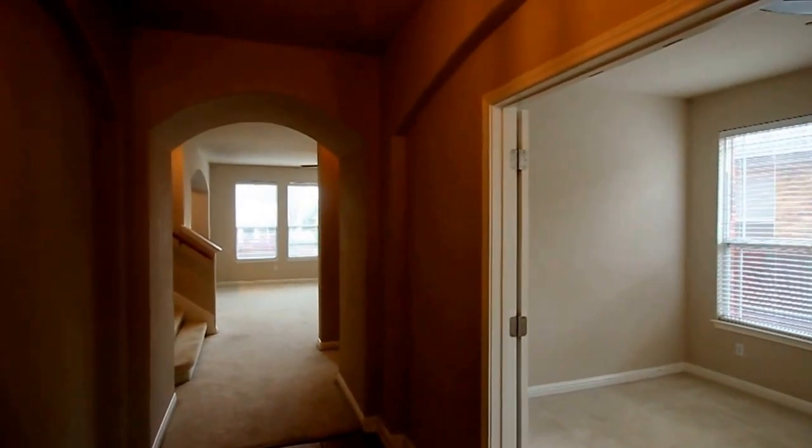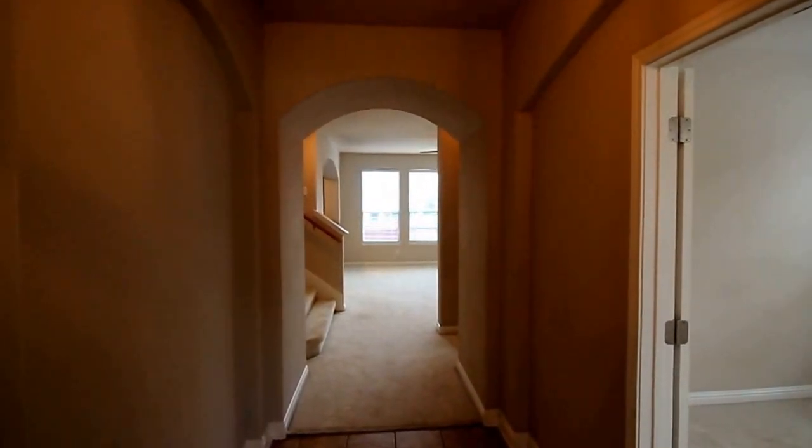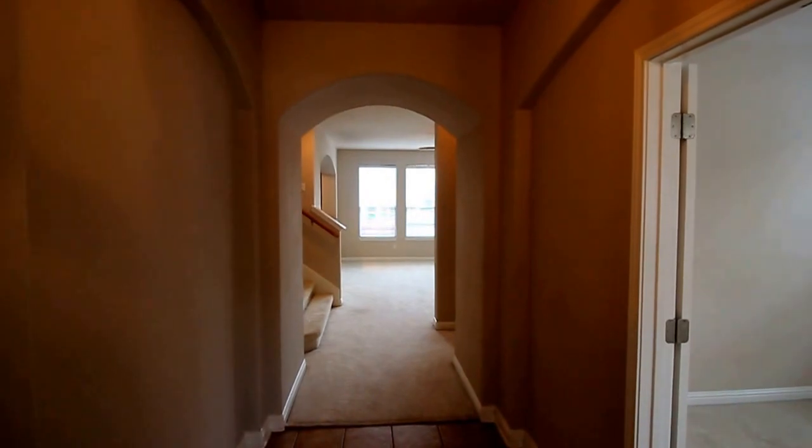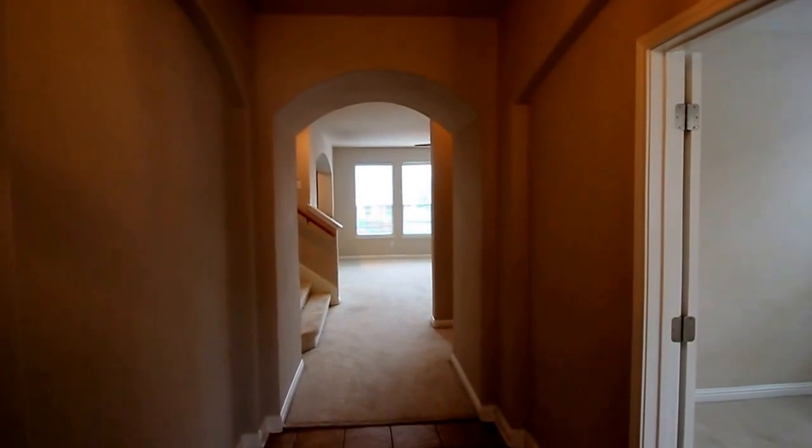Let me give you a quick blueprint of the home. We have an office here on the right. Through there is a living room, kitchen, and dining area. Up on the second floor, four bedrooms and a game room as well as two bathrooms.